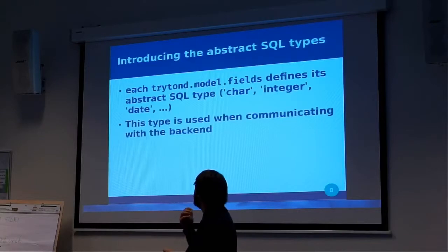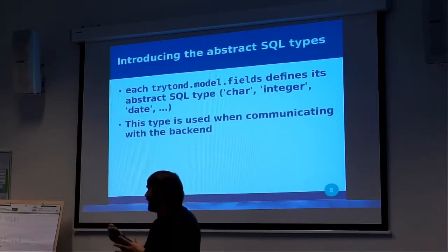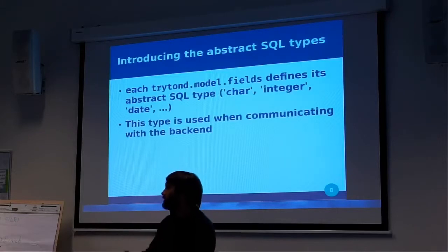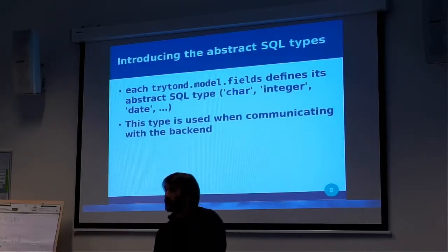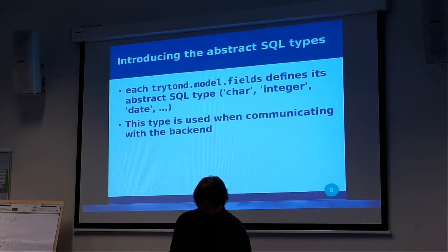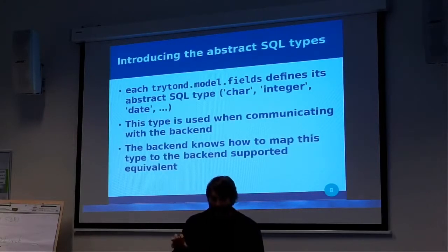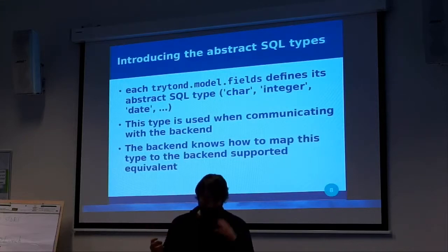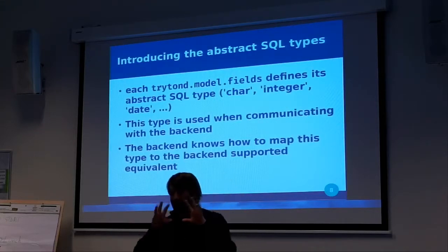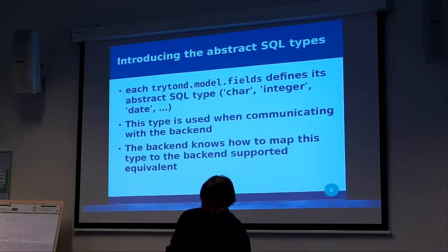This type is used when we communicate with the backend and say 'I want to create a char.' The backend knows that a char is a VARCHAR and creates the VARCHAR column. The backend knows how to map this abstract type to the way it understands SQL types.